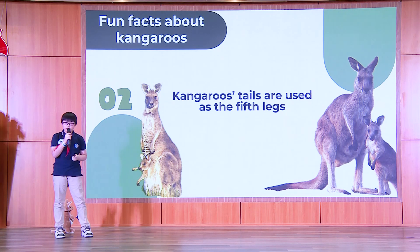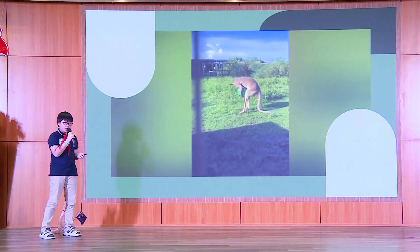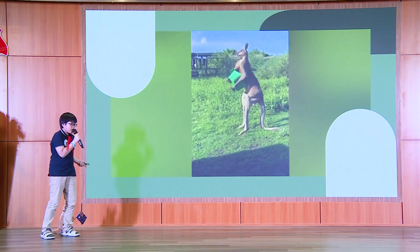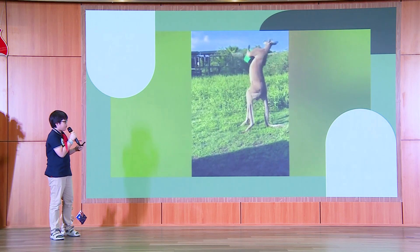Boxing is another word to describe a kangaroo's fight. Now, look at this video. This kangaroo is using its tail to lift its body above the ground, so it must be very strong.